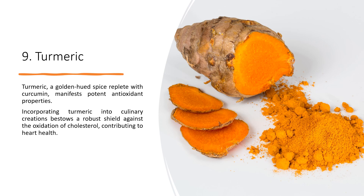9. Turmeric. Turmeric, a golden-hued spice replete with curcumin, manifests potent antioxidant properties. Incorporating turmeric into culinary creations bestows a robust shield against the oxidation of cholesterol, contributing to heart health.